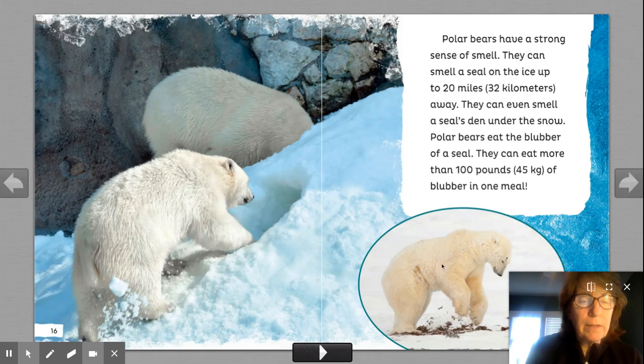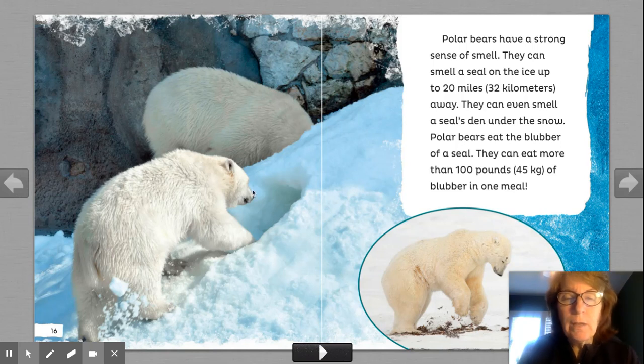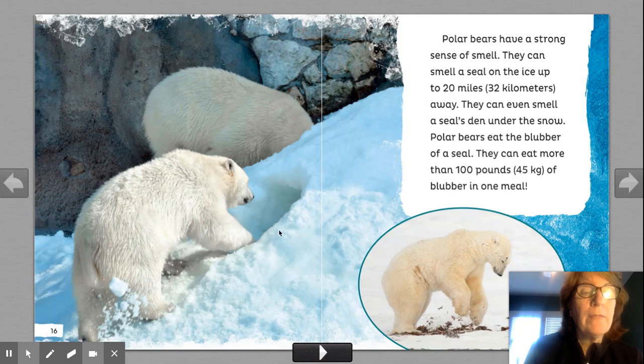As nonfiction readers, we really need to study those pictures because we don't live in this environment. So we really want to get to know all about polar bears. Polar bears have a strong sense of smell. They can smell a seal on the ice up to 20 miles away. They can even smell a seal's den under the snow. Den is another word for their house. Polar bears eat the blubber of a seal. They can eat more than 100 pounds of blubber in one meal — more than you weigh in one meal.